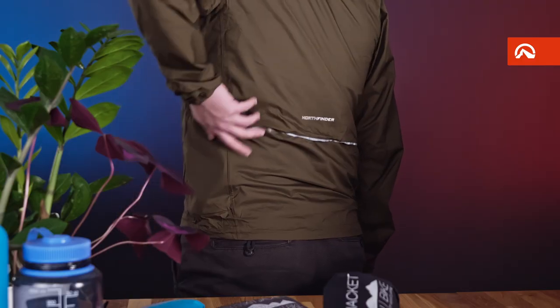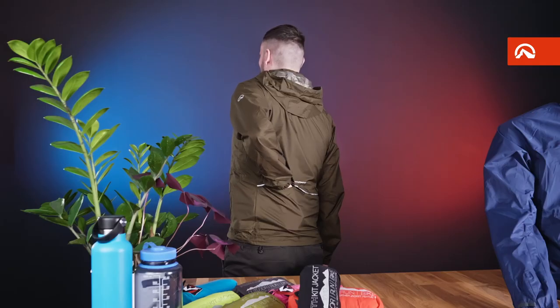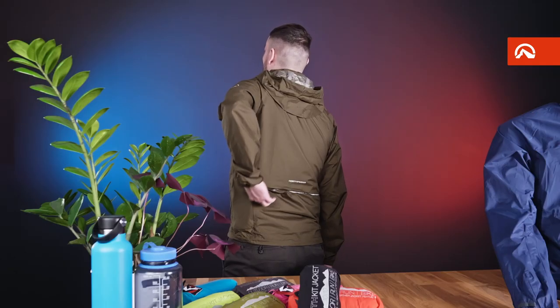Through the openings on the back, you have access to the back pocket of the cycling jersey. The opening is covered during movement and serves as a ventilation zone.